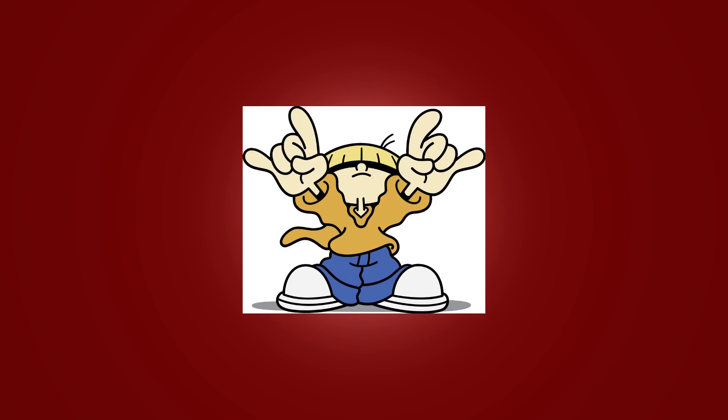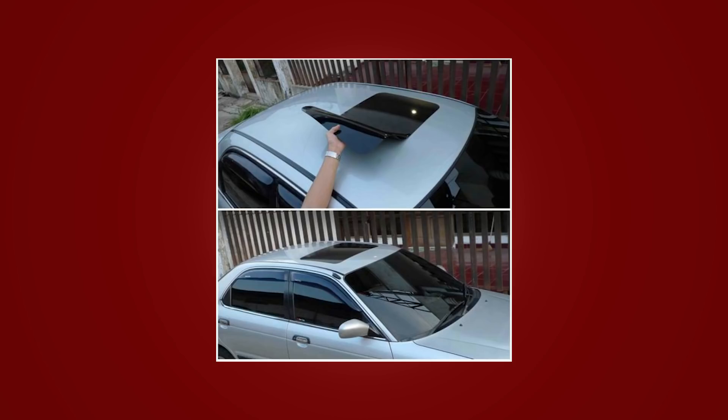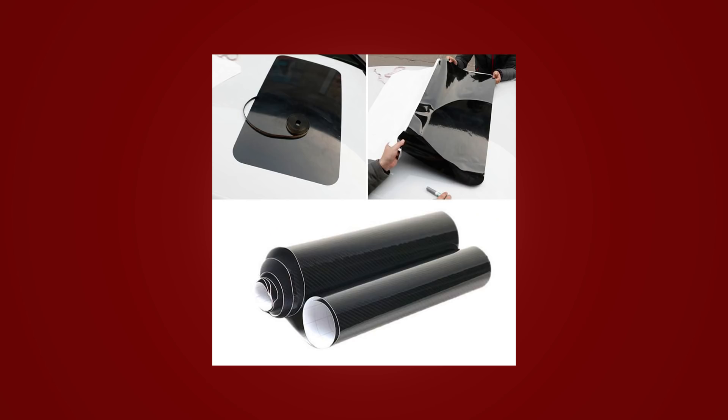The fourth cringy mod kind of caught me off guard because I had never heard of this one. It's basically a fake sunroof decal — a sticker-like vinyl material that people put on top of the roofs of cars that obviously don't have a sunroof.